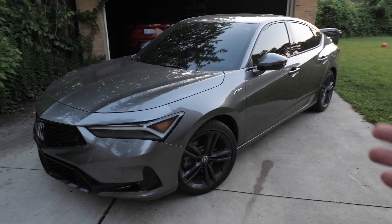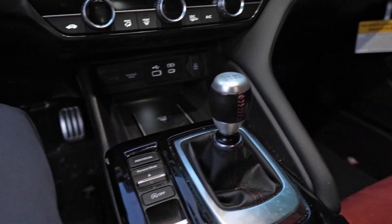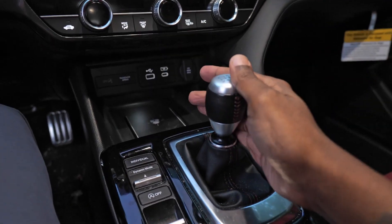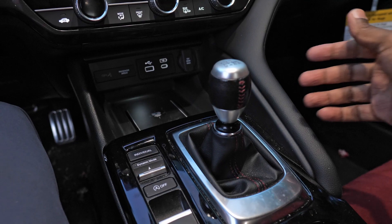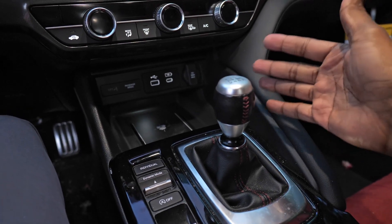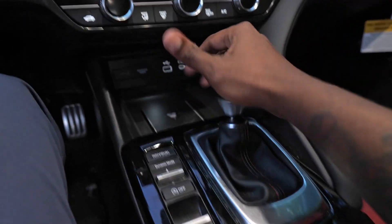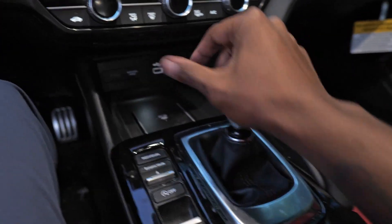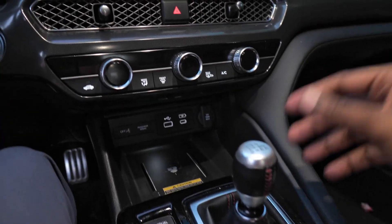I can drive this car at redline and it's still going to be more efficient than the WRX. Another thing about the Integra: the shifter is the best in the business. The Subaru does have a good shifter and you can option for a short throw shifter, but you are not getting much better than this — this is the bee's knees right here.